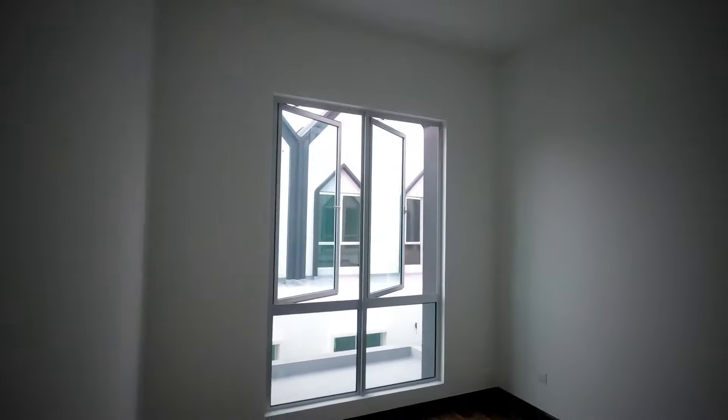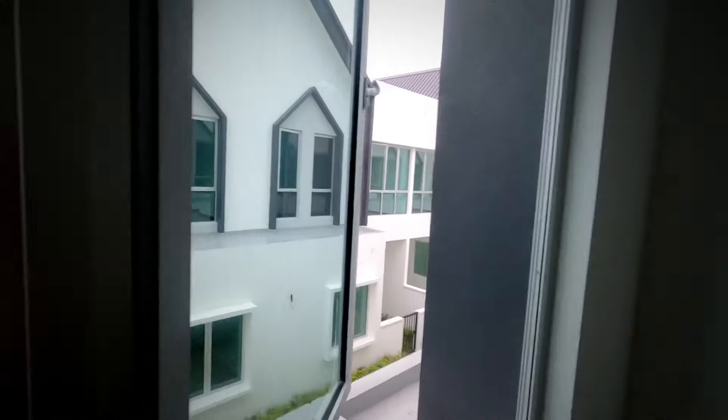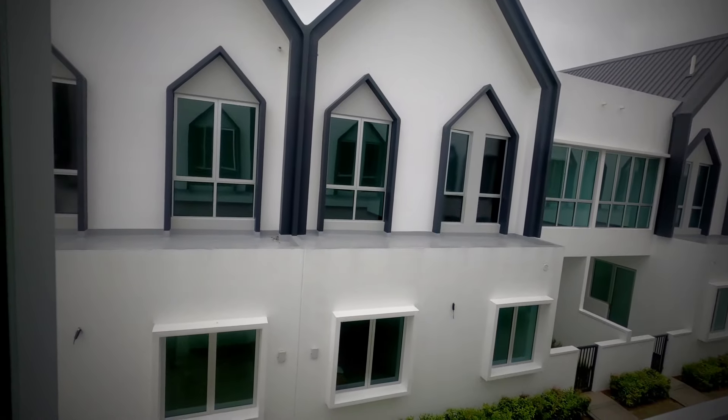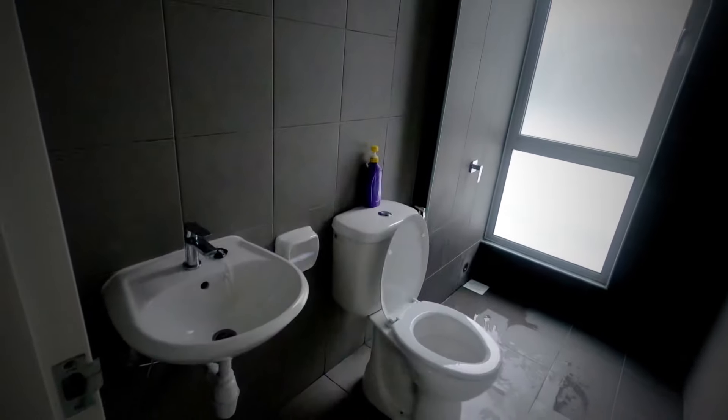Seterusnya, kita akan tengok bilik Adlina. Ni bilik Adlina. So far memang best. Sebab dia punya tingkap tinggi, itu yang bestnya. Dia ada dah sediakan aircon, tapi tak tahu nak pasang aircon bila. Kalau ada duit pasang, kalau tak ada duit pasang kipas pun boleh je. Kita plan nak buat pasang cabinet, full height cabinet lah, jimat ruang sikit. Ni kawasan belakang rumah. Kat atas ni pun macam best juga kalau nak pasang rumput kapet sintetik kan. Apa lagi nak tunjuk? So, kita tengok bilik tandas. Ni tandas, tandas bilik Adlina. Simple, cantik. Cahaya masuk. Actually, tandas untuk bilik Adlina lebih cantik daripada tandas master bedroom.